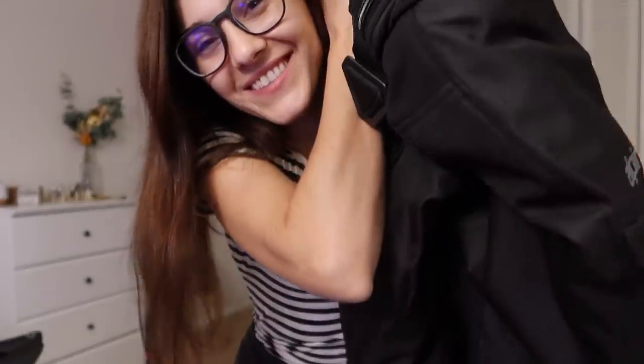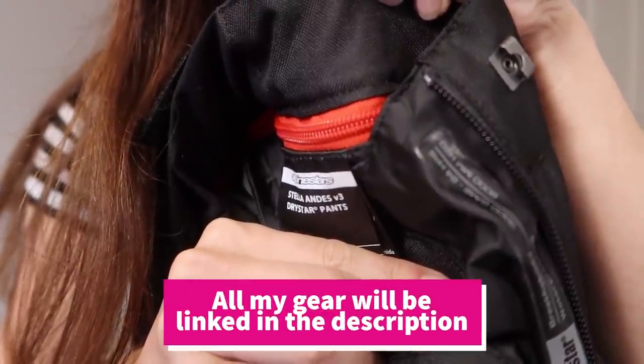The good thing about their picks is that they fit very well and they're budget friendly. Let's start with the pants — we have the Alpinestars Stella Andy's V3 pants. Let's put these bad boys on.